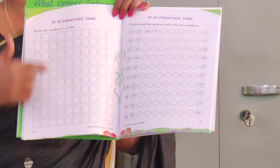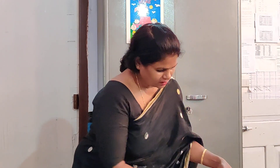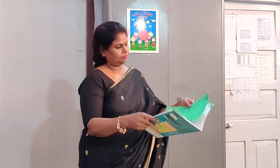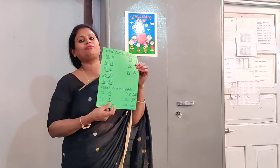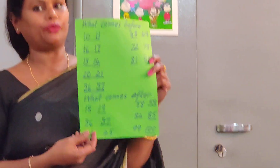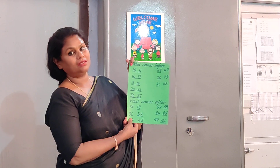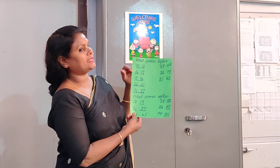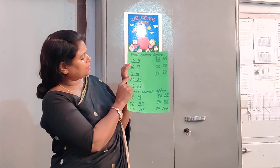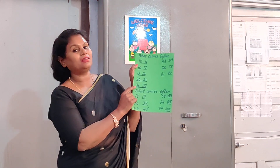This is the worksheet that you are going to do at home. After you complete your 1 to 100, we have 'what comes before' — again you have done this in LKG. I am going to revise it once more. What comes before 11? You have to write 10. What comes before 17? 16. What comes before 14? 13. What comes before 21? 20. What comes before 37? 36.